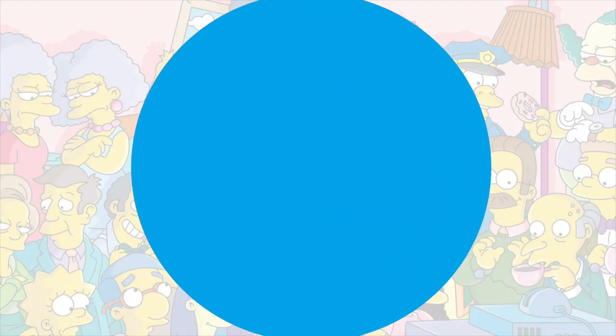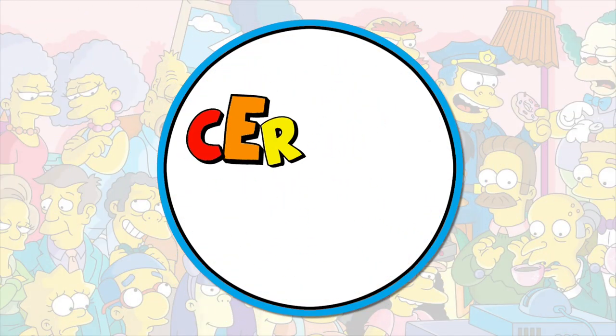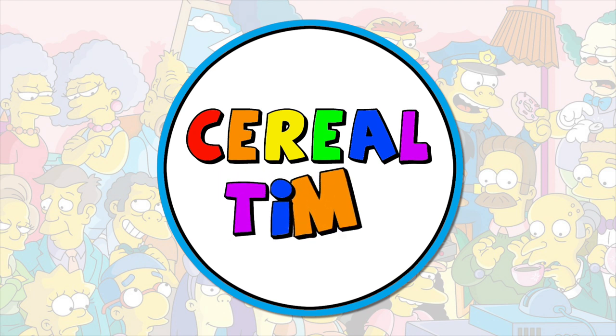Cereal time! What's up cereal heads? Today we're going to talk about Bart Simpson's No Problemos and Bart Simpson's Eat My Shorts cereal.